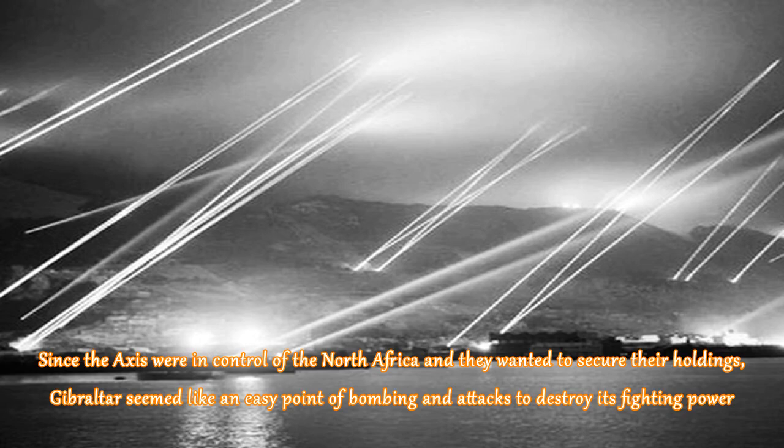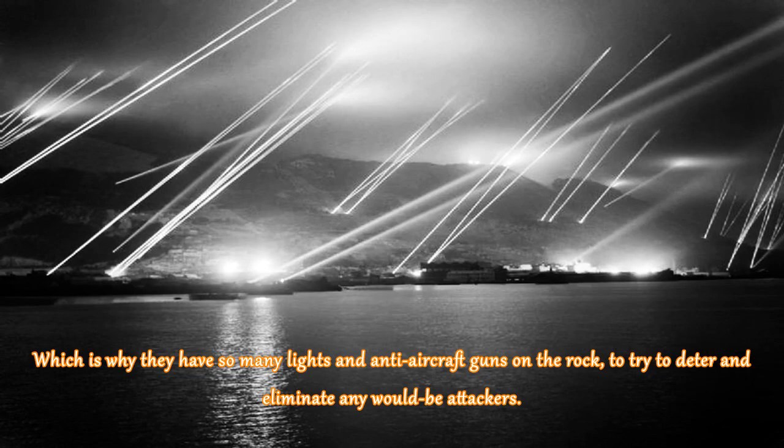Since the Axis were in control of North Africa and wanted to secure their holdings, Gibraltar seemed like an easy point for bombing and attacks to destroy its fighting power. This is why there are so many lights and anti-aircraft guns on the rock — to deter and eliminate any would-be attackers.